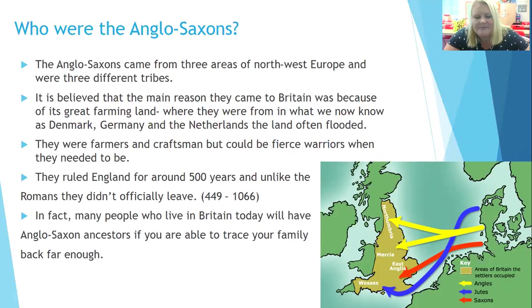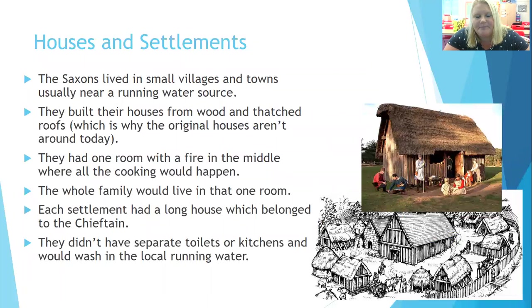There are still lots of Saxon surnames in use in Britain today. The Saxons lived in small villages and towns, usually near a running water source like a river or stream. They built their houses from wood with thatched roofs, which is why the original houses aren't around today. Unlike the Romans, who used concrete and bricks, the Saxons used wood — and wood rots. So the original houses don't exist; we've got recreations, which is what you can see in this picture.